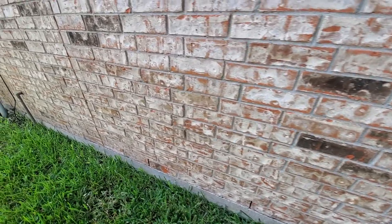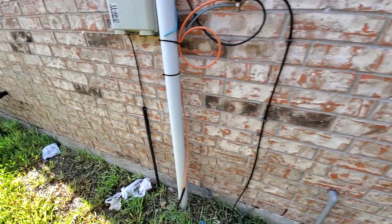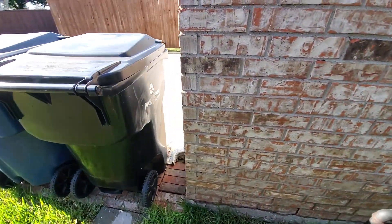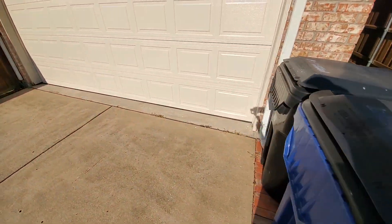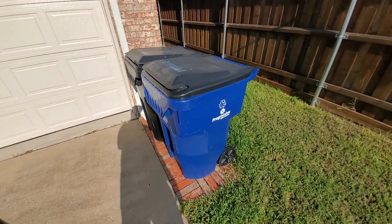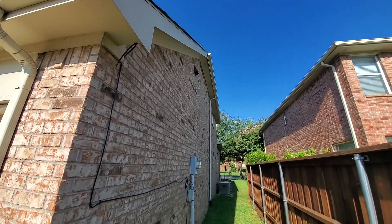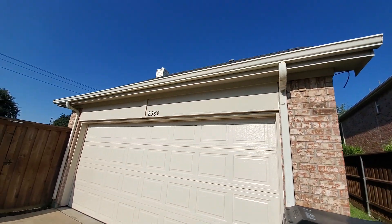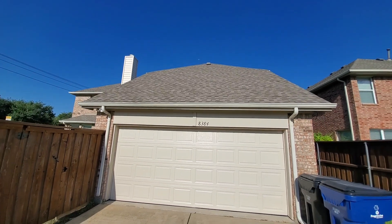They've really been watering — it looks like too much, it's soaked here. Not sure what that wire coming down here is. It looks like it's the cable that's been removed.